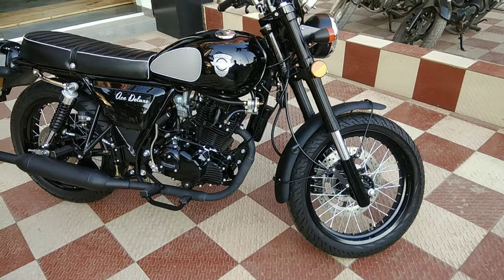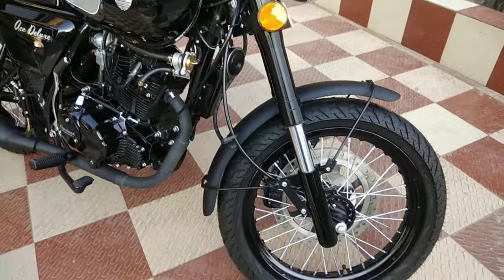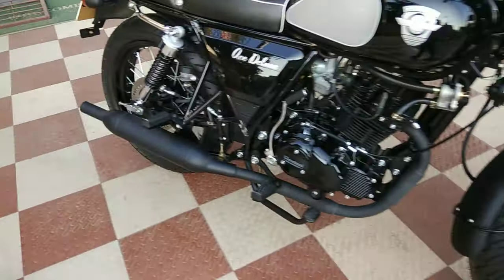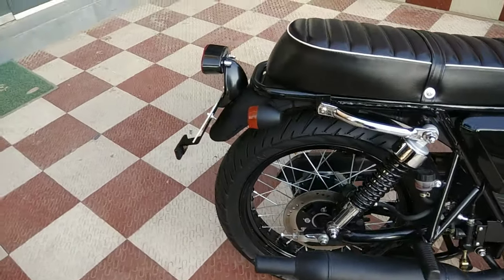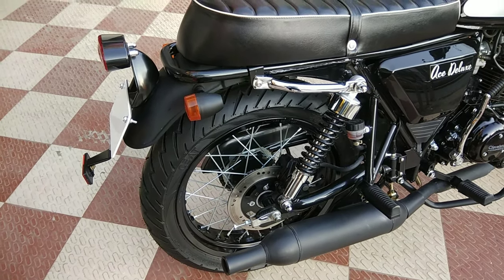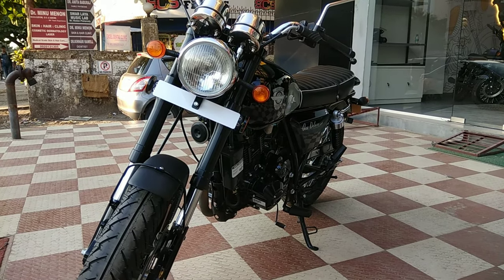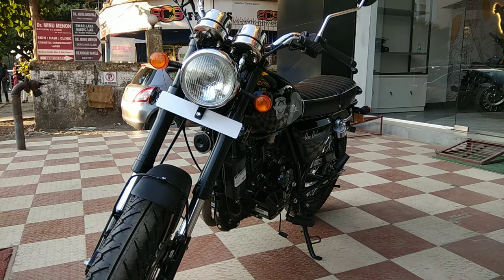At the braking front of the Ace Deluxe we have a 298mm disc with a two piston slide caliper, and at the rear we have a 210mm disc with a single piston slide caliper. This is a pretty good setup. The bike is really light at 133kg and the fuel tank is 14 litres.